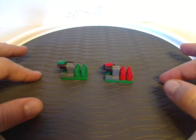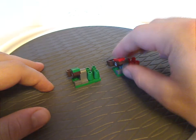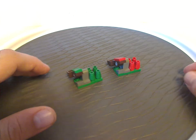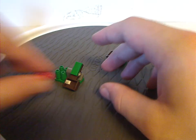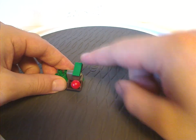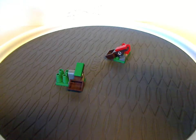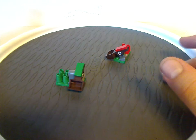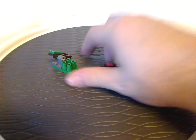You also get two identical catapult builds — one in red for Gryffindor and one in green for Slytherin. They work by placing a ball on there and launching it up like so. The cone pieces are used to score points.